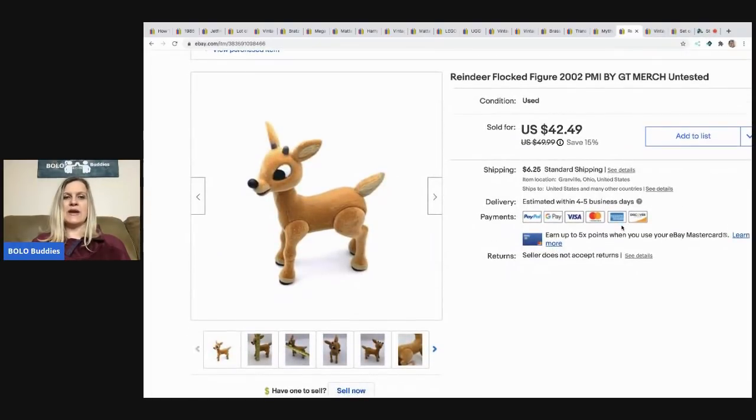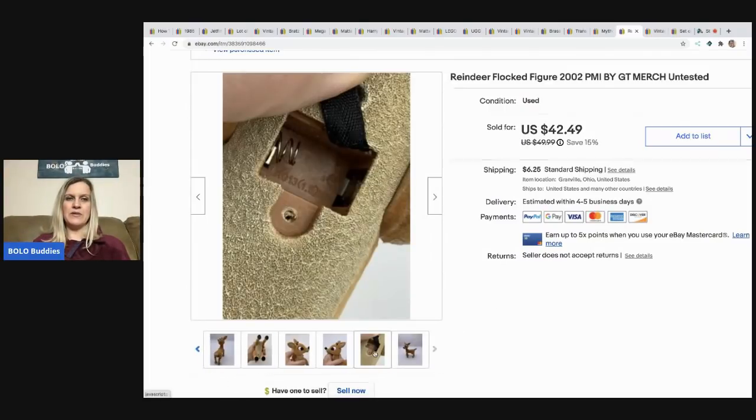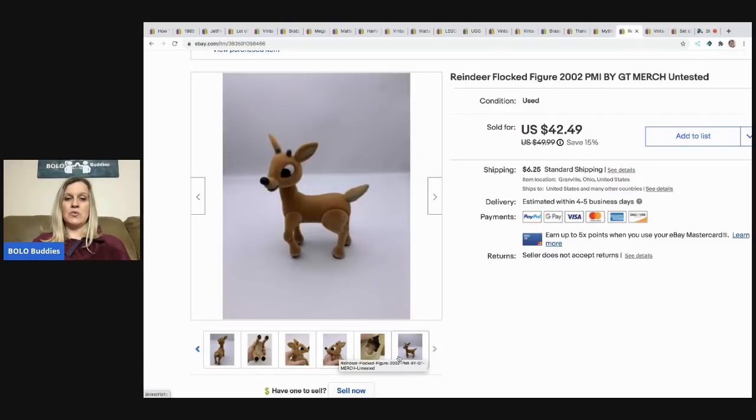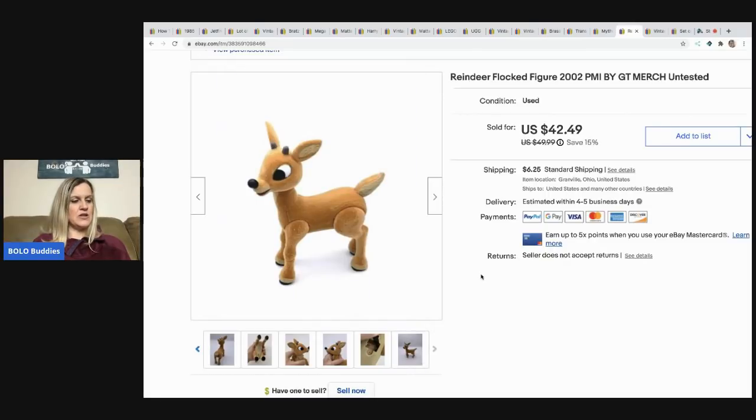The next item is a reindeer with flocked fur. I didn't test it since I didn't have the right battery, so I listed it as untested. I had about a dollar or two in it from a garage sale and took a best offer of $38, buyer paid shipping. Anytime you can find those Rudolph the Red-Nosed Reindeer and Snowman characters, definitely pick them up — I've done really well with those.